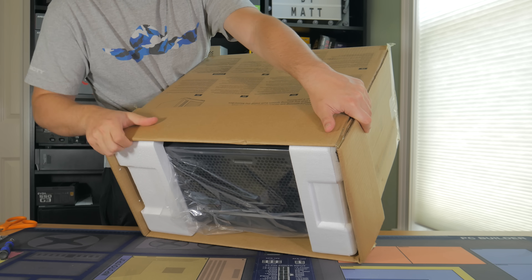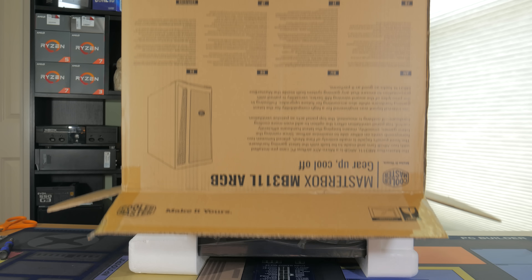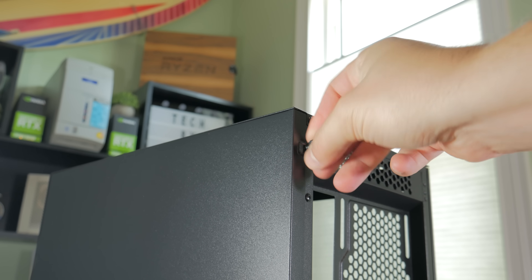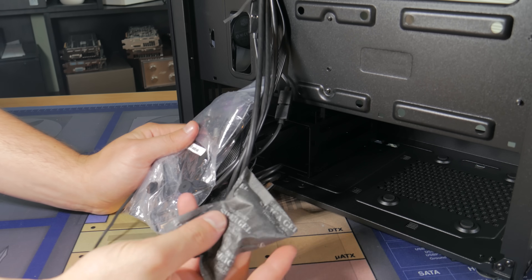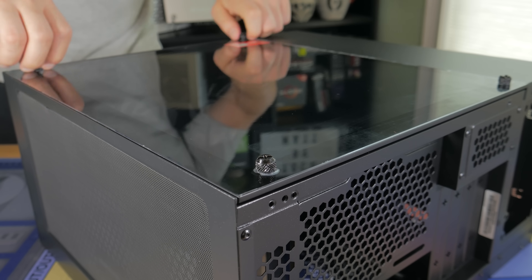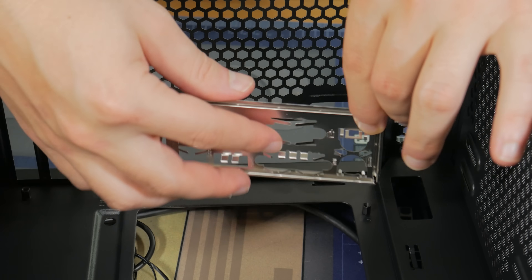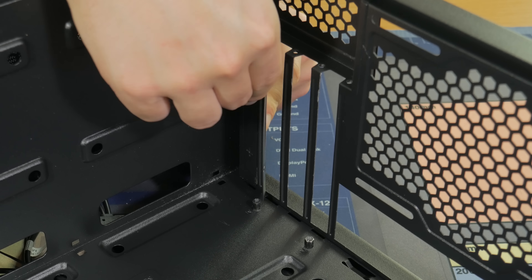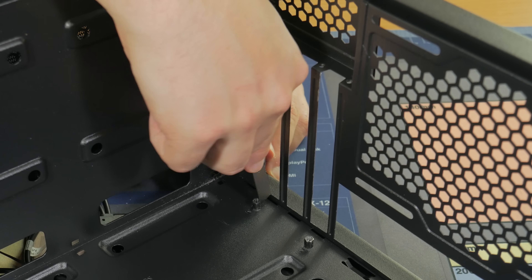Once the SSD is installed, set the motherboard to the side and get out your case box. When removing the case, lift the box away from the case instead of trying to lift the case out of the box. Start by unscrewing the bottom and top thumb screws on the back panel, then pull back on the panel and lift it away. Grab out the accessories bag from the drive cage — this contains all the screws needed. Then set the case on its side and unscrew the four thumb screws holding the glass panel in place and lift the panel away. Grab the I/O shield and press each corner into the I/O cutout until it's secure. Next, remove the two middle PCIe covers by bending them back and forth until they snap off.